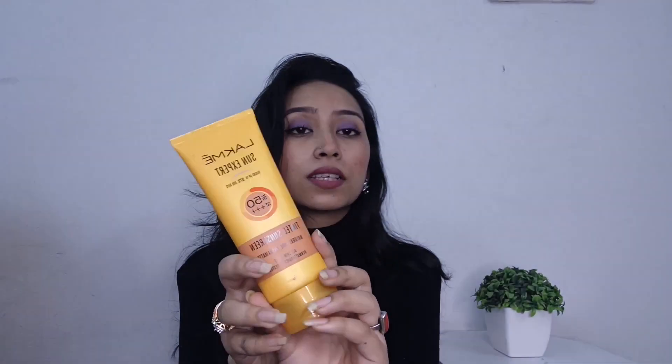I used to use SPF 20 or 30 before, but I've been relying on this higher SPF range and it suits my skin. Since it's a tinted sunscreen, it's great for daily use — going to the office or running errands. You can use your serum and then apply this and you're sorted, without needing a full foundation, CC cream, or BB cream.